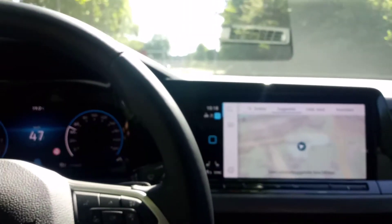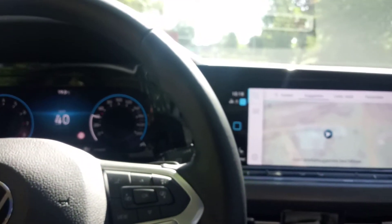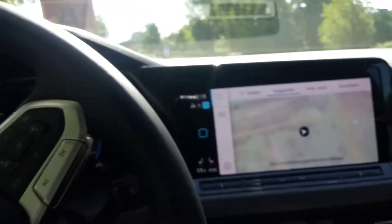So we're driving the all-new Volkswagen Golf 8th generation. This particular version is a 1.5 ETSI.